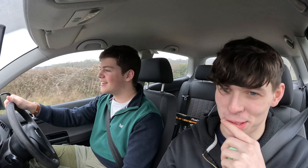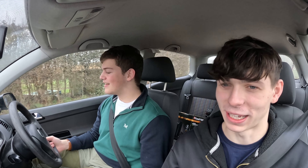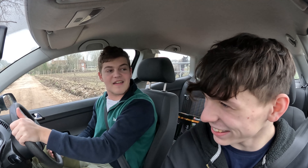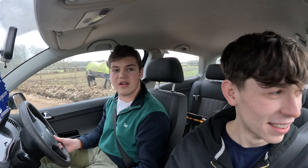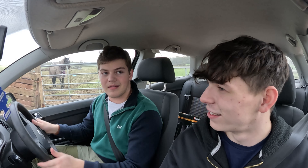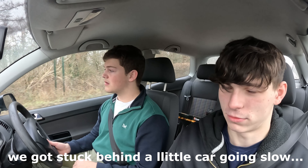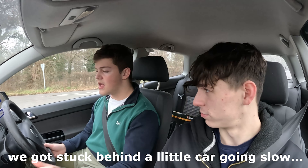We end up going the wrong way down an unfamiliar road. The directions are proving pretty poor. One of us recognises the area from walking here years ago but didn't know there was a car scrapping place down here. We're all going to have to find it together.